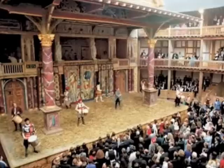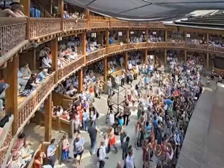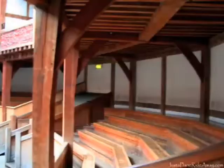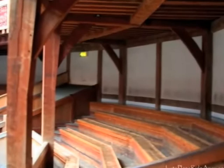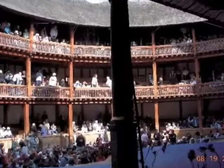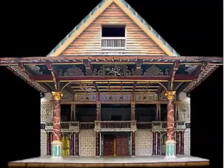The Globe, as you can see, was a wooden O with an open-air courtyard in the middle. The stage was a thrust stage on which the actors could be surrounded on three sides by the audience. The people in the audience were called groundlings. You could pay one penny to watch the play from the ground, or for a little bit more, you could watch from one of the three levels of balcony seats.